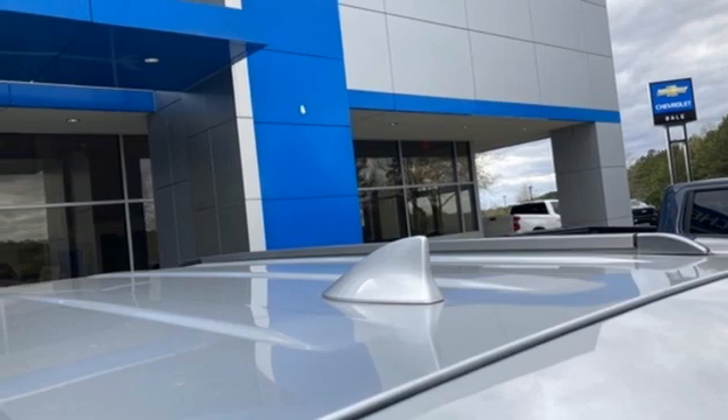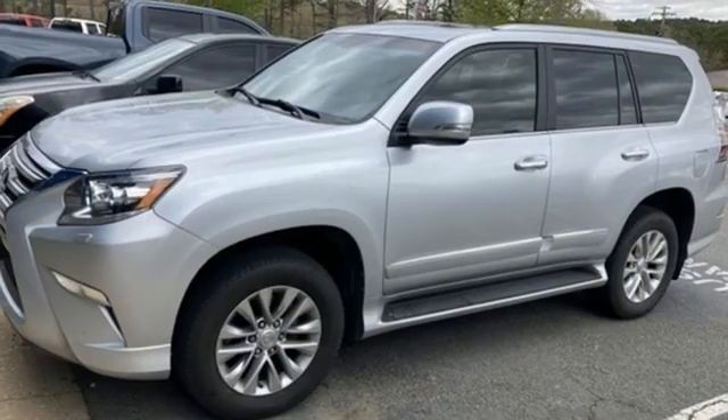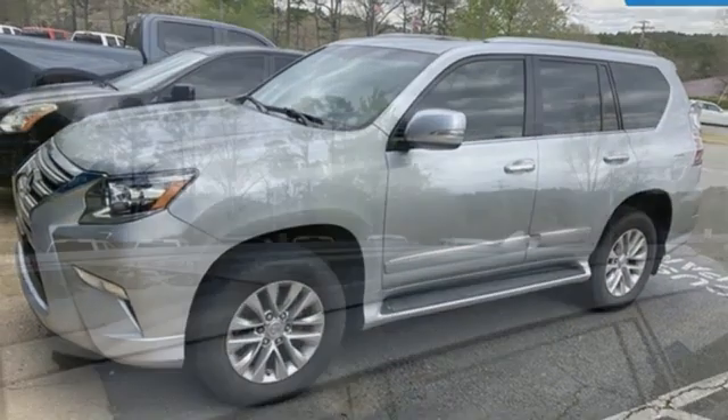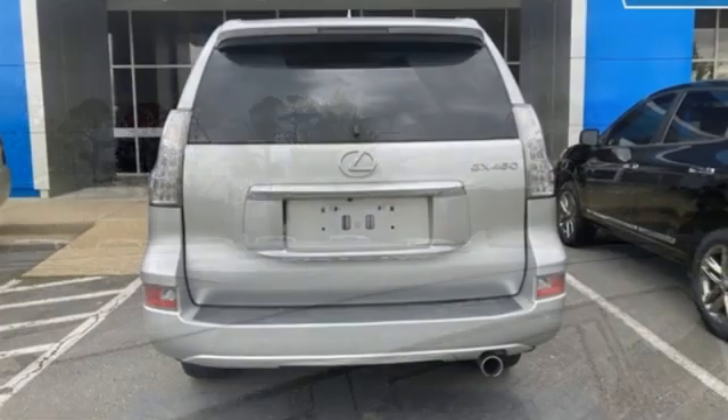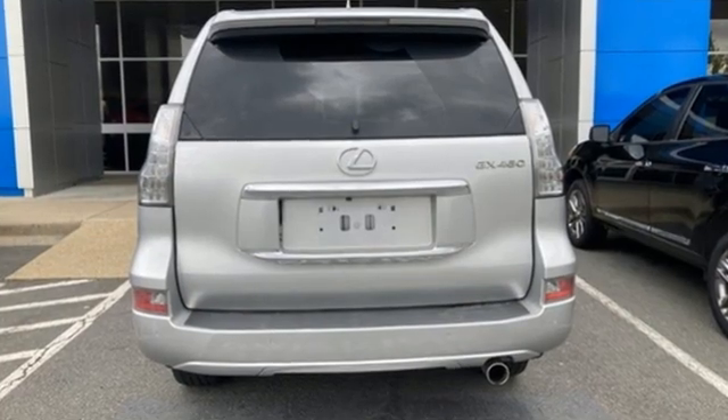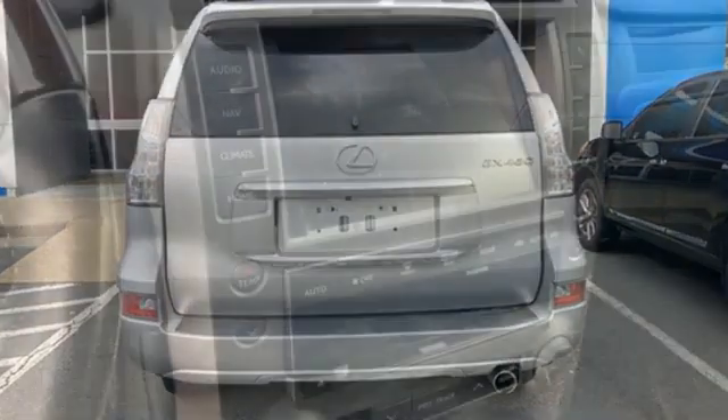Auto dimming rear view mirror, external memory control, memory steering wheel settings, power tilting steering column, auto tilt away steering column, and LED low beam headlights. The Car Connection calls the GX 460 easy to drive smoothly.